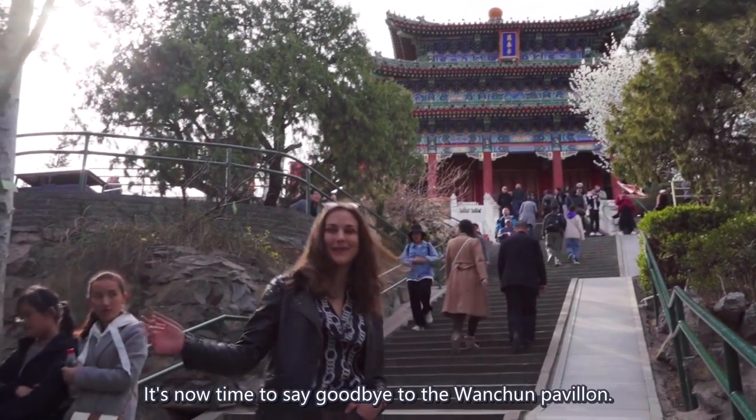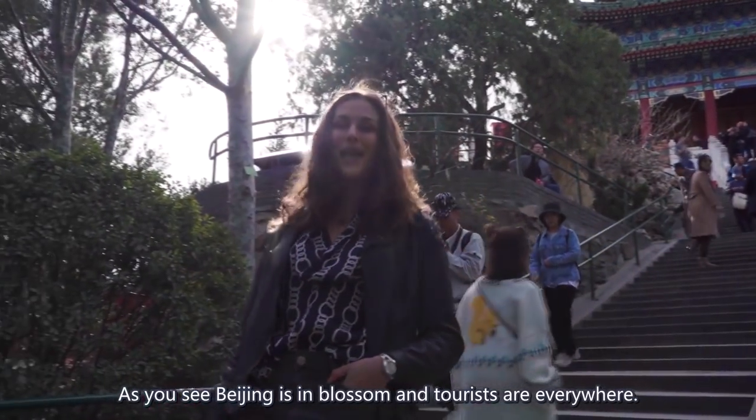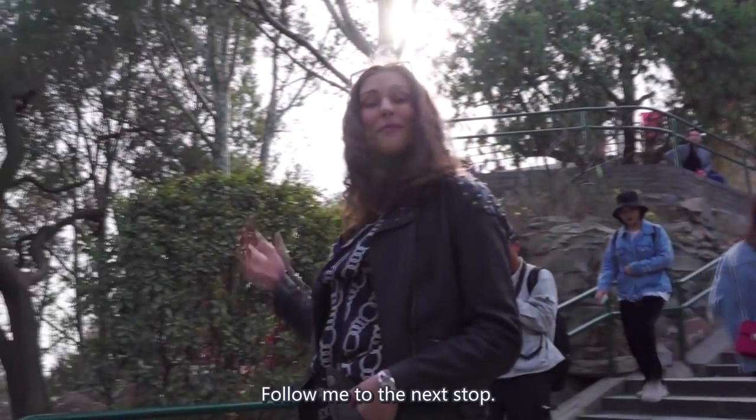It's now time to say goodbye to the Wanchun Pavilion. As you see, peach trees are in blossom and tourists are everywhere. Follow me to the next stop.